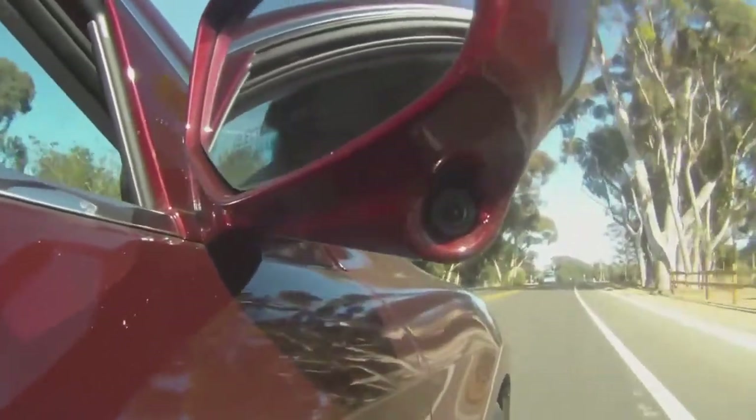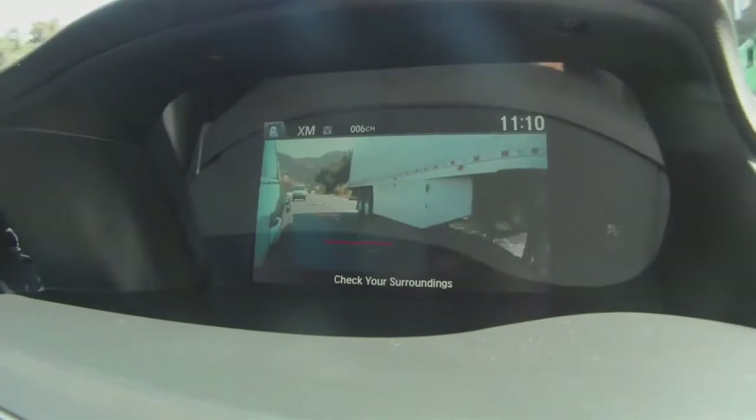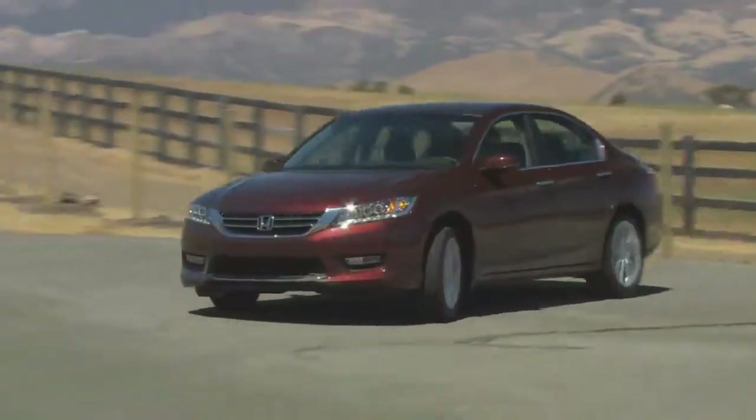There's a camera embedded in the right side-view mirror, and when you're passing somebody and moving back into the lane, when you hit your indicator, a live view comes up on the eight-inch screen. It's brilliant and extremely useful. It may also teach people that you need to signal before you turn — not during the turn — and you know who you are.